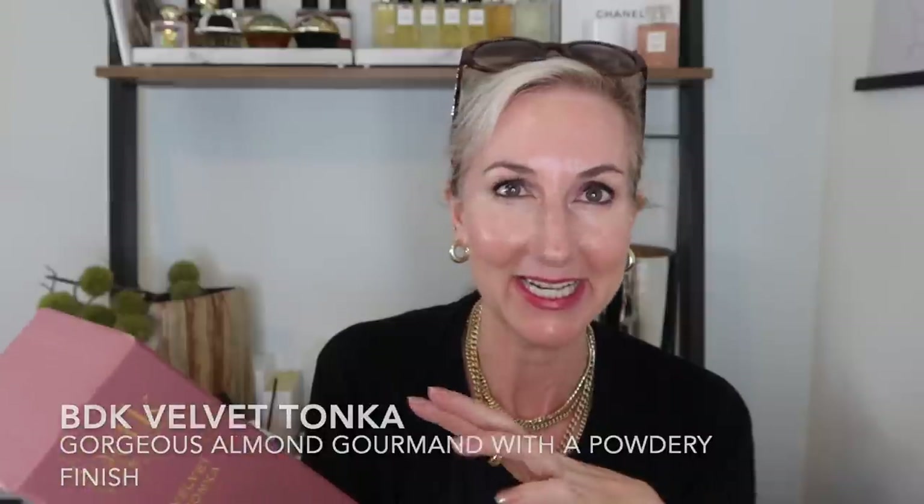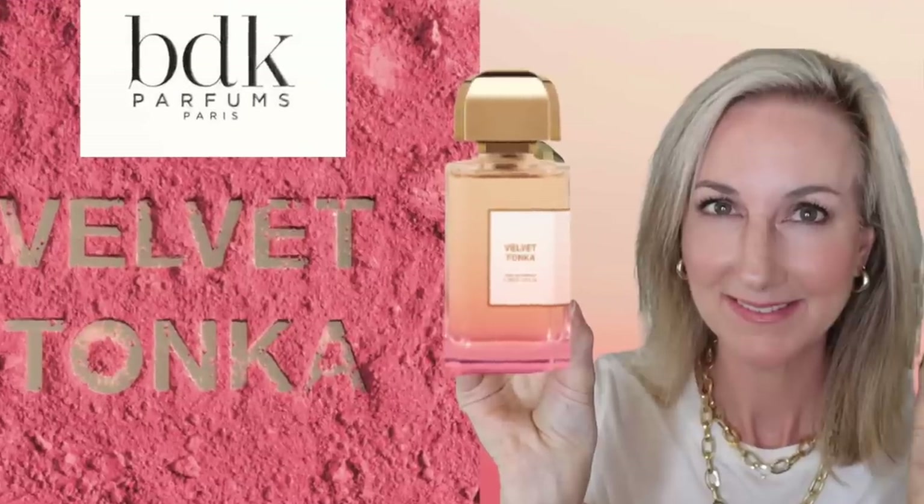Then there was a new launch from BDK — Velvet Tonka. This is a gorgeous gourmand fragrance. It has a little bitter almond, a little sweetness almost like powdered sugar, and it's powdery with a freshness I'm really enjoying for summer. Even in hot weather, if you enjoy a richer gourmand fragrance, this totally works. The longevity of Velvet Tonka is fantastic — it literally lasted all day on my skin. A complete winner from BDK.